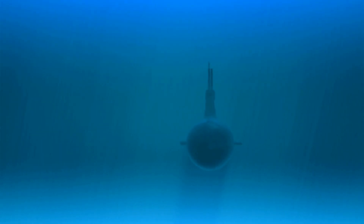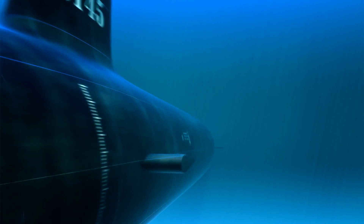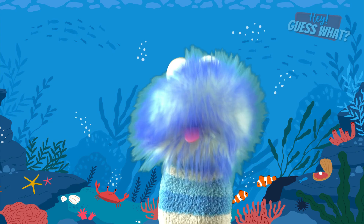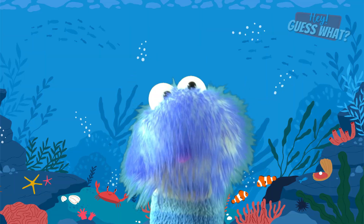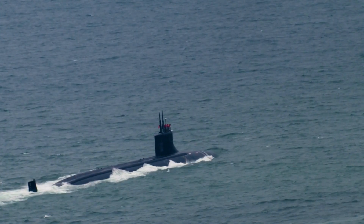Well, for a submarine to stay underwater, a submarine has special compartments called ballasts. And when the sub wants to sink, these huge ballasts or tanks fill up with water. And this is because as it fills up with water, it gets heavier and will sink. But when the submarine needs to rise, the water in the ballast is let out, which makes it lighter.